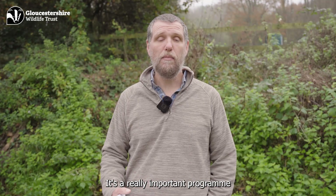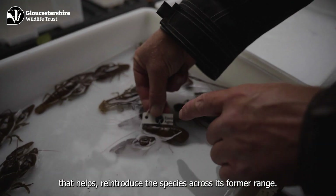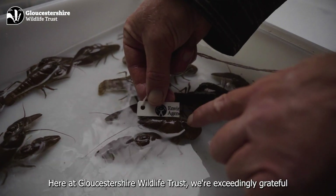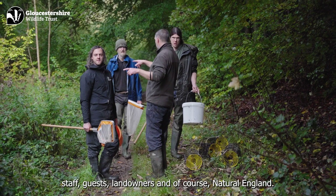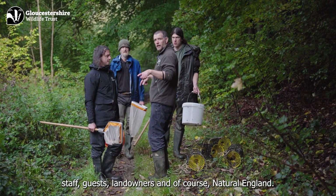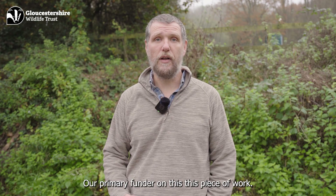It's a really important program that helps reintroduce the species across its former range. Here at Gloucester Wildlife Trust we're exceedingly grateful for all the help we've had from our volunteers, staff, guests, landowners, and of course Natural England, our primary funder on this piece of work.